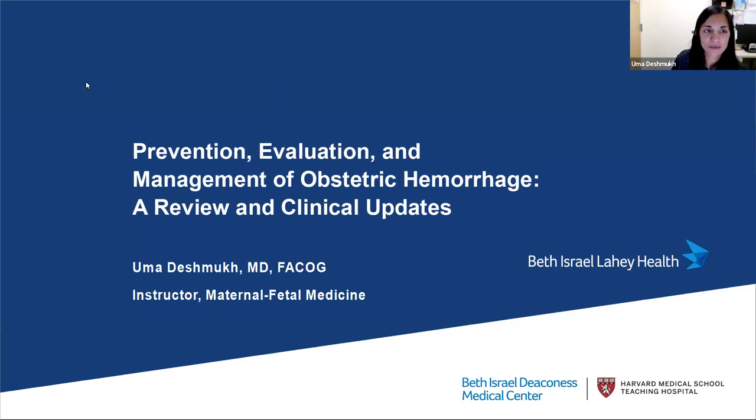Hi everyone, thanks so much for joining this evening. My name is Uma Deshmukh. I am a maternal fetal medicine specialist here at Beth Israel Deaconess Medical Center. I will be talking this evening about prevention, evaluation, and management of obstetric hemorrhage. I believe this will largely be review for many of you joining us this evening, but I'll also go over some clinical updates.